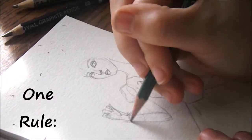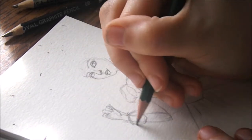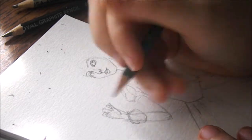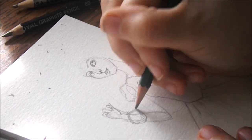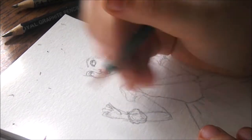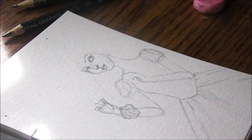First off, the rules of Inktober. There's really only one rule, and it is to use ink and post it with the hashtag Inktober2018. The creator of this challenge, Jake Parker, has actually come out this year saying if you're a digital artist, you can still participate.